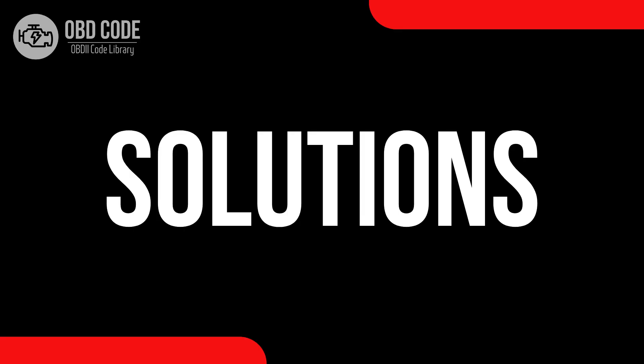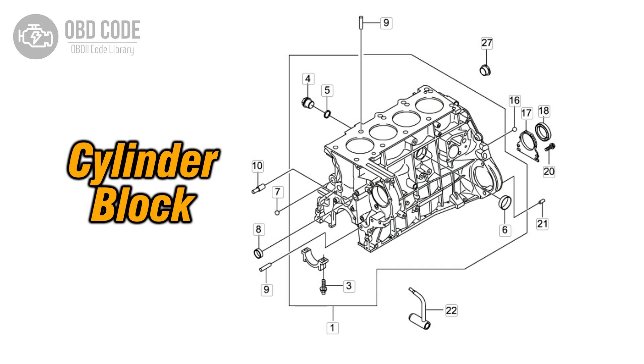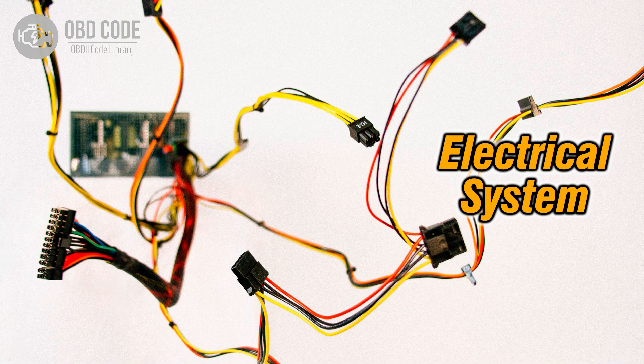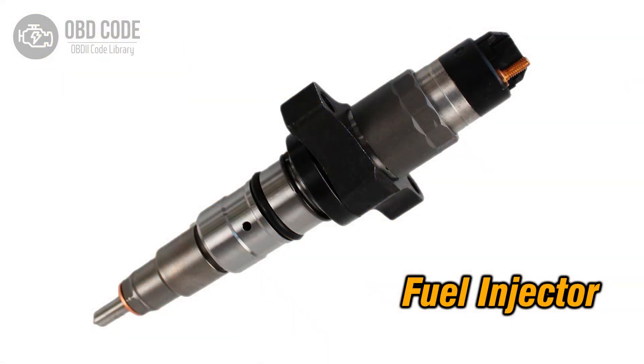Code solutions P0269: 1. Diagnose and address any imbalance in the contribution of cylinder 3 in the engine. 2. Inspect wiring in the circuit related to cylinder 3 and repair or replace damaged sections. 3. If the fuel injector in cylinder 3 is faulty, replace it.